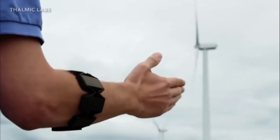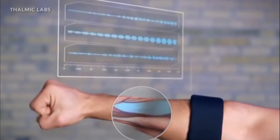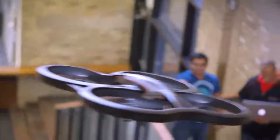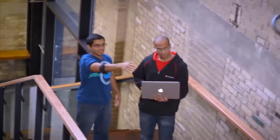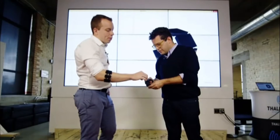It operates by reading the electrical activity produced by your muscles, giving the impression that you are commanding electronic devices — which looks like another level of mind control. It is time that you become the mighty Thor, and with a simple hand wave, call on your trusty hammer.